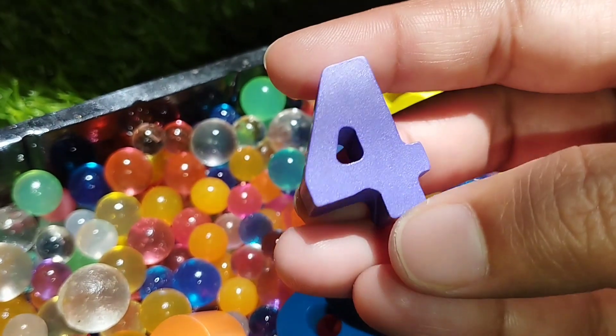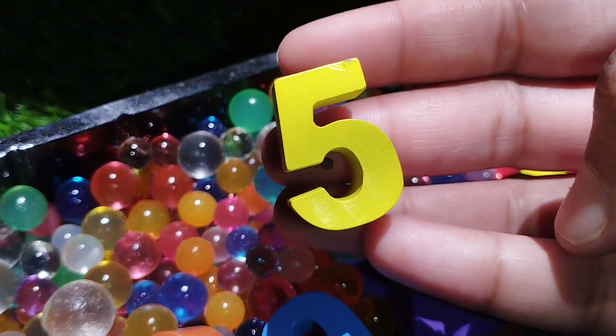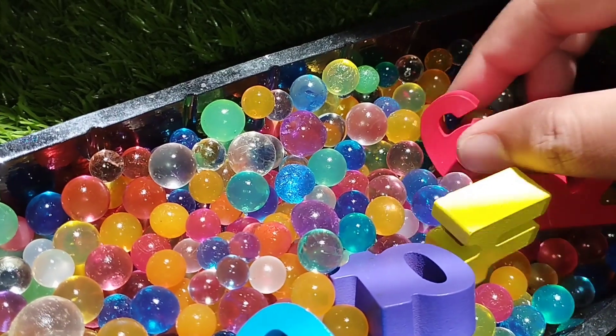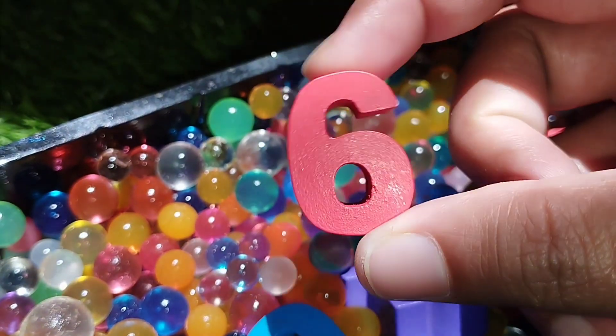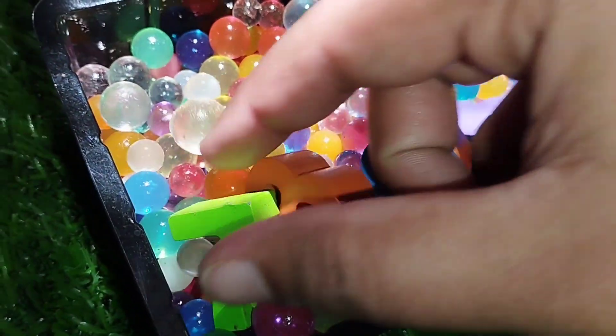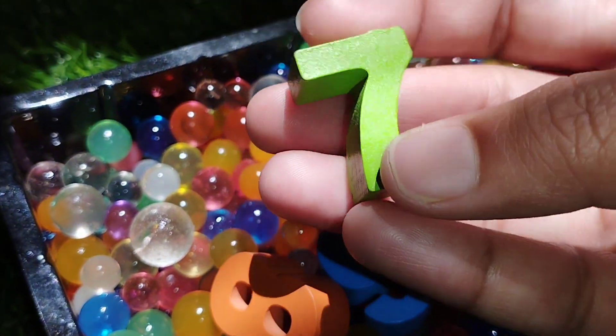The next number is number 5. Where is number 5? This is number 5. Number 6. This is number 6.